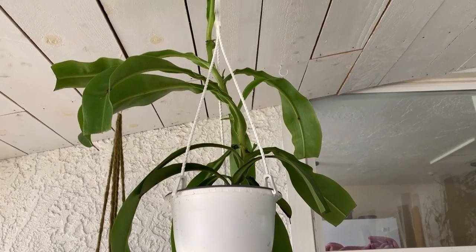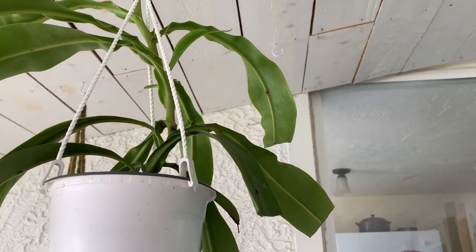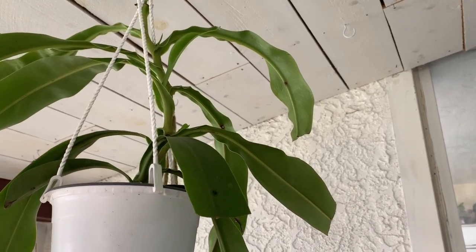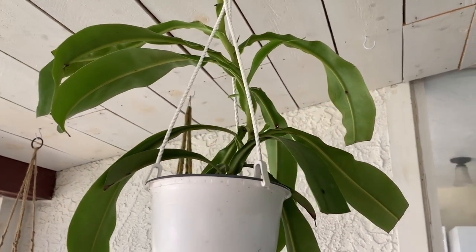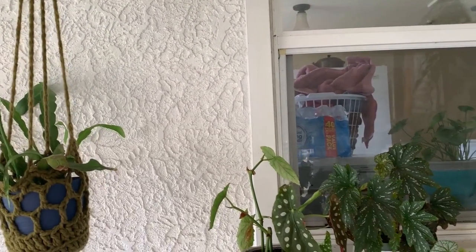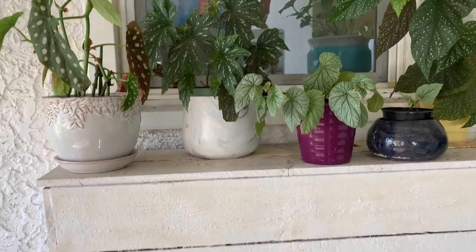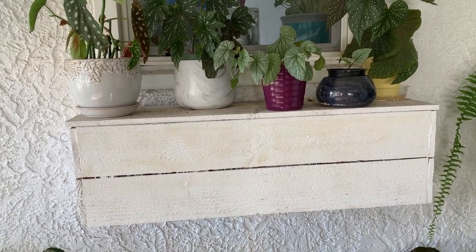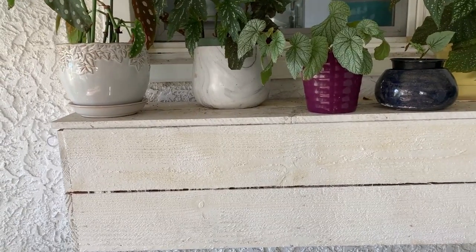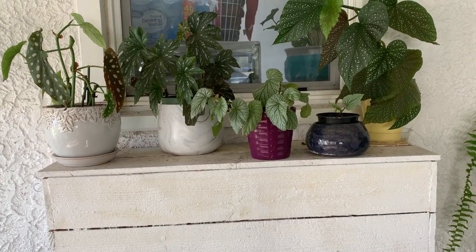Up here we've got the nepenthes — the monkey cup — that one I think got too hot this summer. It's growing some new leaves so I think it's going to be okay, but it did get a little crusty on the ends, so we'll see. Right through that window is my laundry room, and right here my husband built this box that goes over our dryer vent — the top just lifts off so I can clean it out.